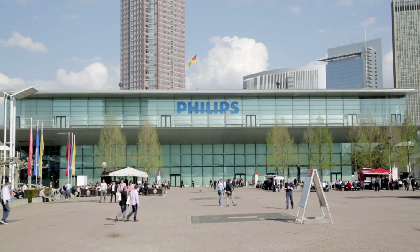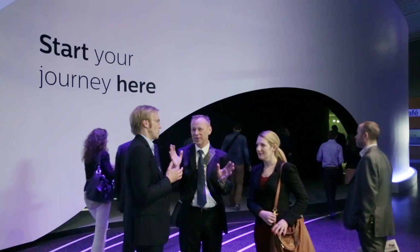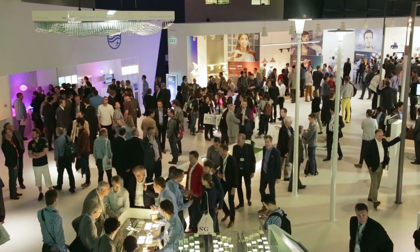Hello, my name is Rogier van der Heijden and I am Chief Design Officer at Philips Lighting. We are here at Light & Building, the biggest trade fair in the world about light and architecture, where we show as a company our latest innovations.